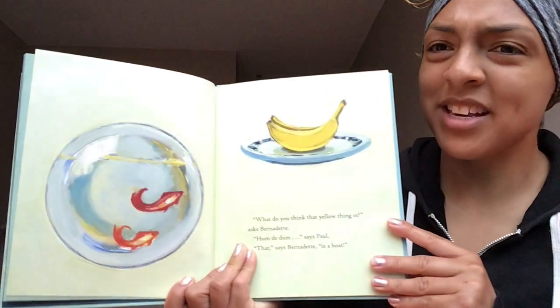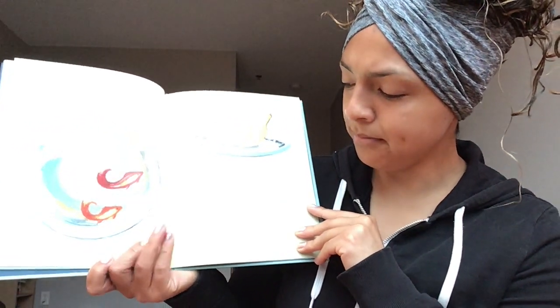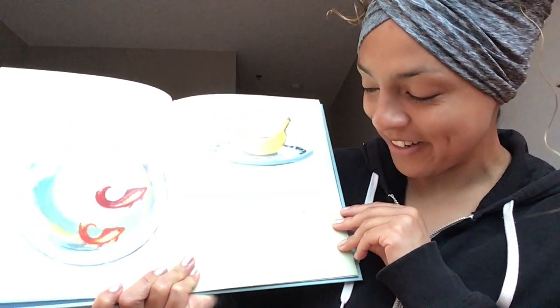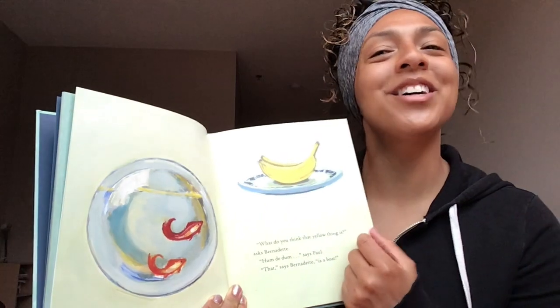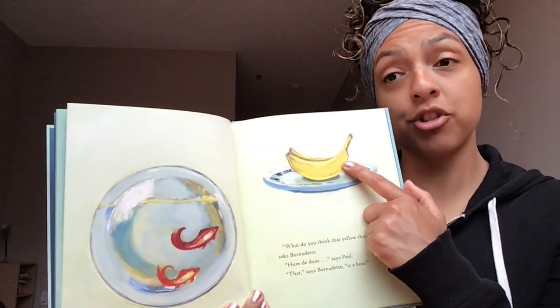Turn that page. 'What do you think that yellow thing is?' asks Bernadette. Says Paul. 'That,' says Bernadette, 'is a boat.' Preschoolers, is this a boat? No, it's a banana! It's a banana — Paul and Bernadette think this is a boat. It maybe has a similar shape, huh?